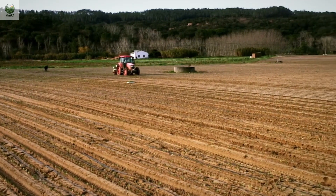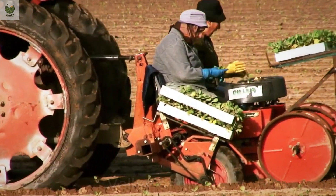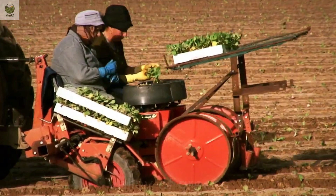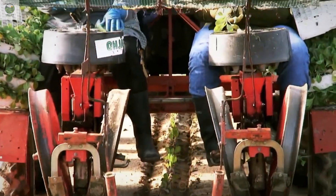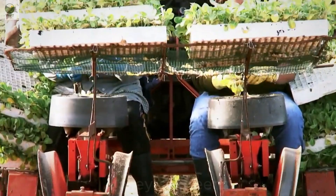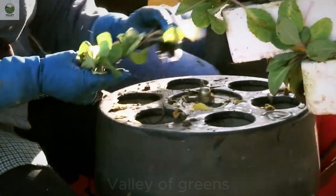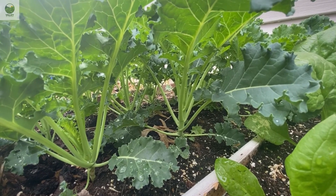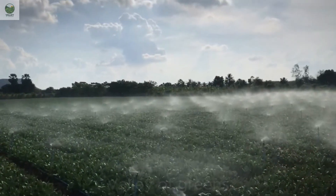Kale can be grown year-round, depending on the climate conditions. Interestingly, it is highly resilient to cold weather and even develops a sweeter taste after being exposed to frost. Kale seeds are sown at a depth of 0.5 inches, with a spacing of 18 to 24 inches between plants. Once the seedlings reach a height of about 3 to 4 inches, they are transplanted into the soil, ensuring they have ample space to grow and thrive.